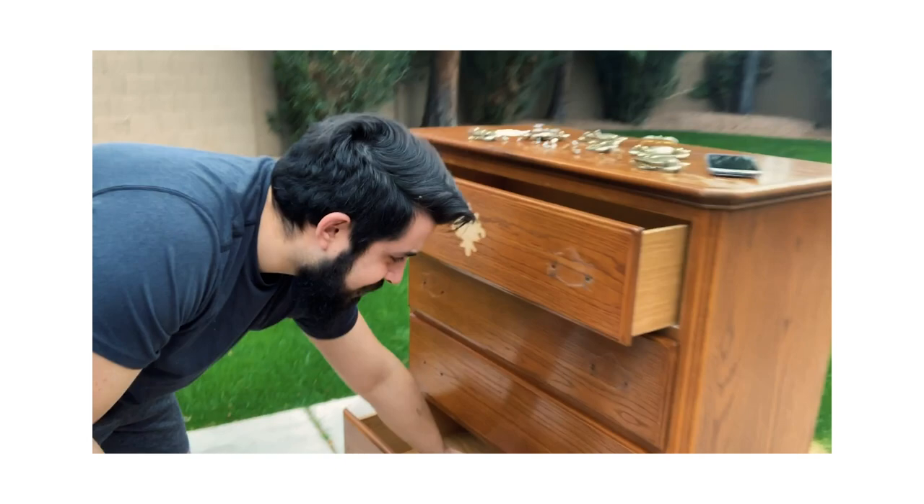I'm the absolutely worst vlogger on the entire planet. We are leaving tomorrow - today is our last day in Arizona. Hey guys, I've been so bad about vlogging this week. It's just been a crazy week. We're just getting started with our moving plan, and that means a lot of sitting down and talking and not a lot of things that we're actually doing yet.